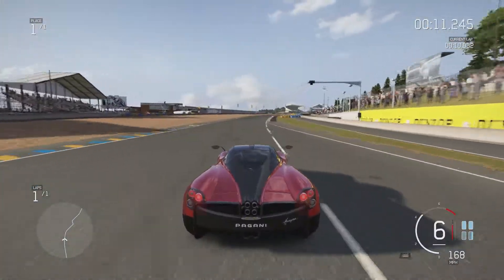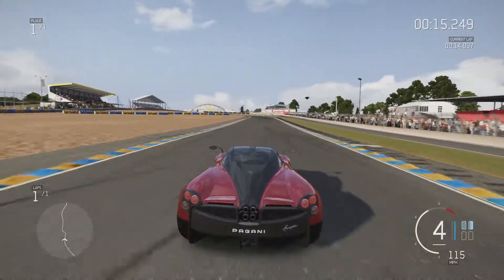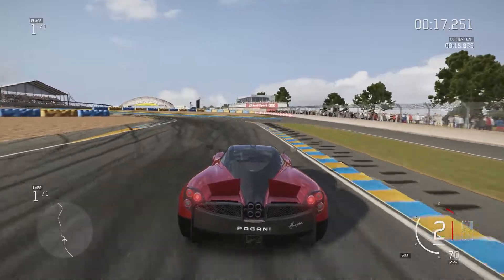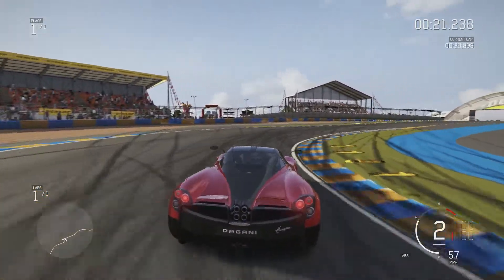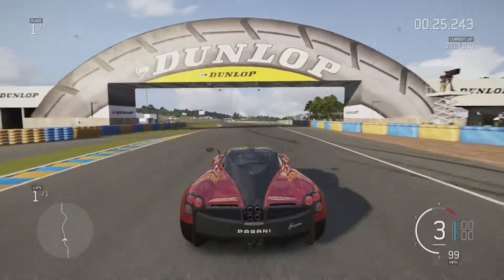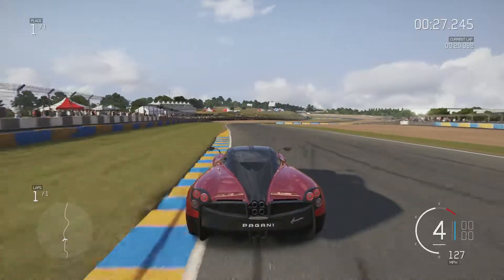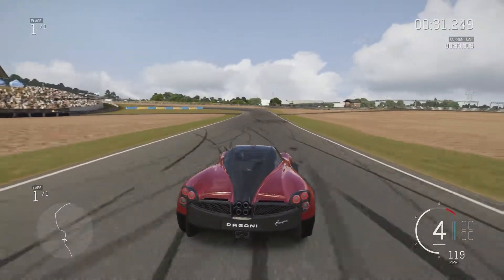It does handle alright, so it should be able to handle the corners and the bumps. The Le Mans straight — in inverted commas — isn't really all that much of a straight, but it's as straight as you're going to get. It's certainly the longest part where you can get up to that type of speed in this game.